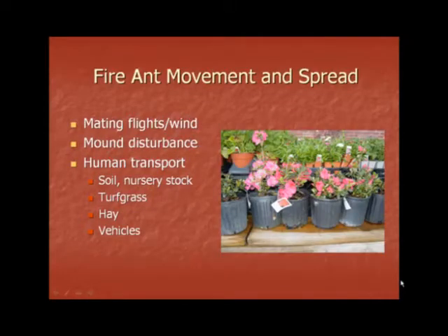Fire ants can spread through a variety of different ways. During mating flights, fire ants fly up in the air and wind can help move them from their original location. Mound disturbance can also cause fire ants to move over fence lines. And human transport is a very common way that fire ants can move and spread. Humans move fire ants in soil and nursery stock, turf grass, hay, and through vehicles.